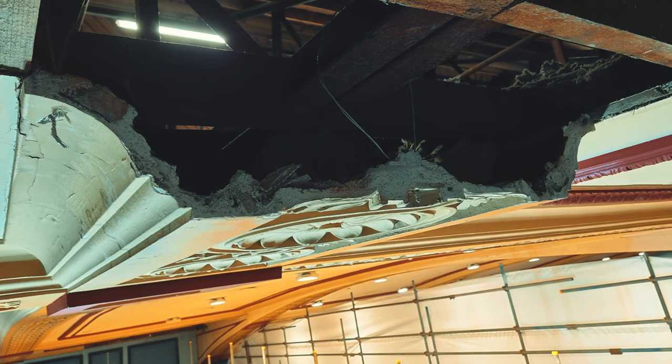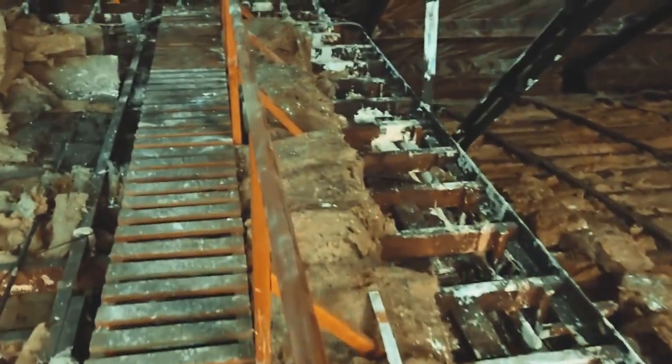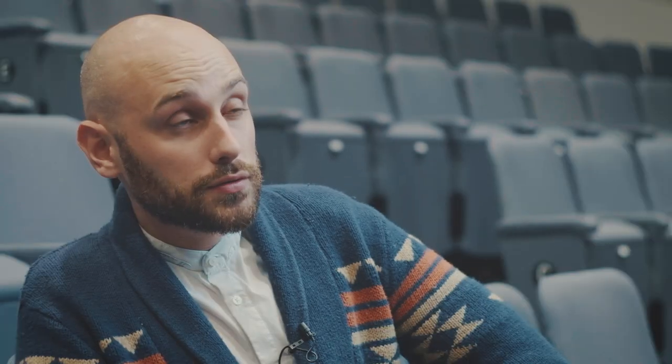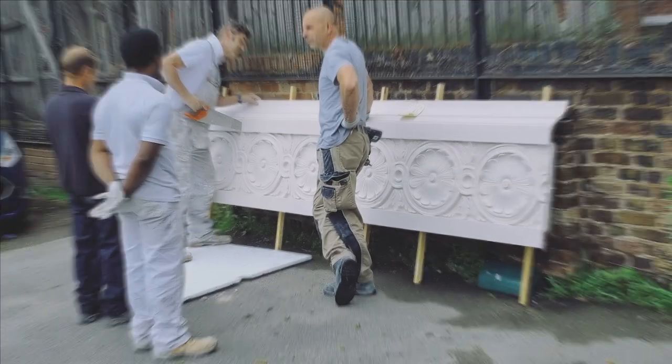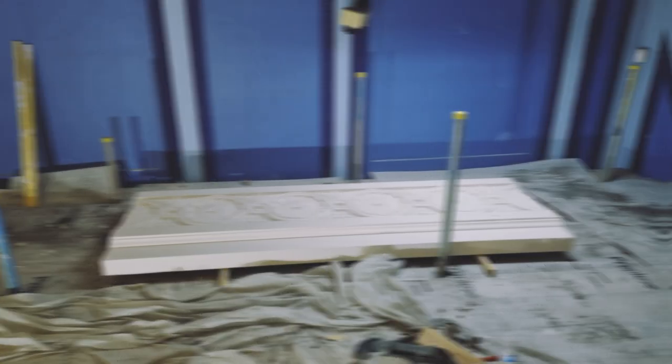It's a traditional wadded ceiling — structured via Hessian and various other things — and it had been water damaged over the years. A lot of the decorative features and the ceiling itself needed sections removed and replaced. We had a specialist fibre plaster company called Artisan get on board, and as you can see from the pictures, large elements of the ceiling were removed, formed off site, and then reinstated.